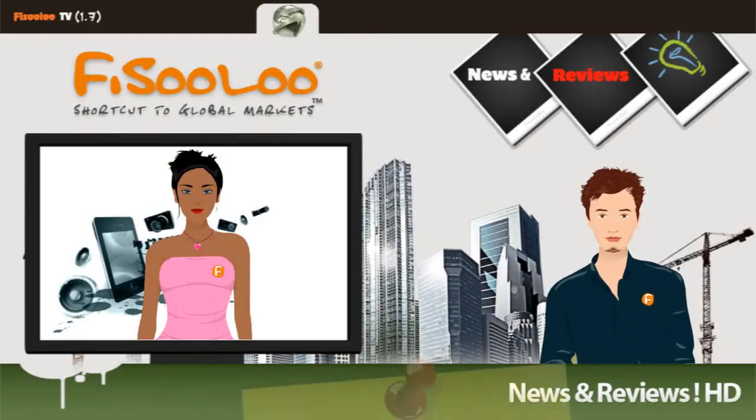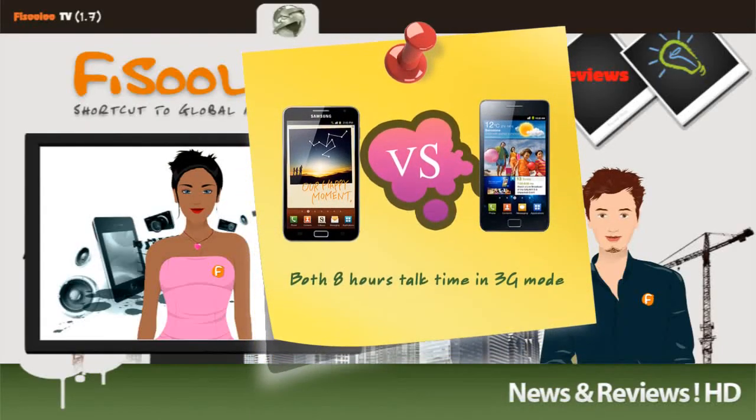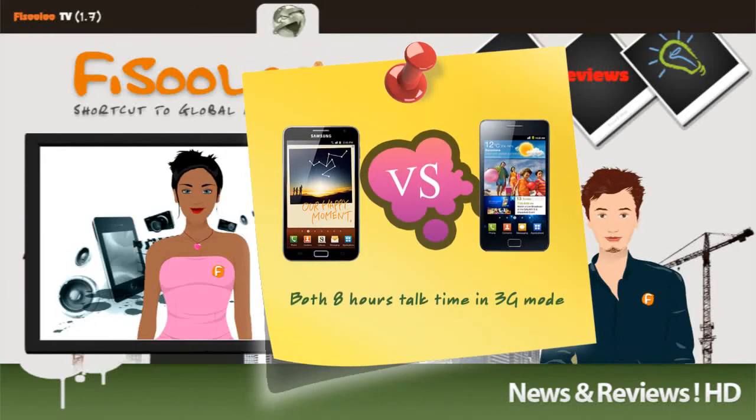Finally, the battery life. These phones both have the same battery life, around 8 hours talk time in 3G mode.